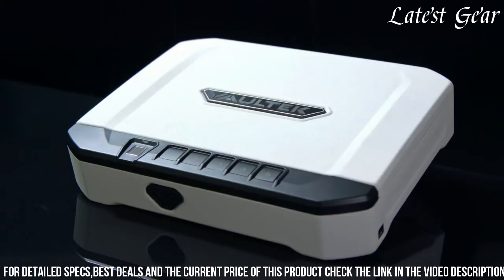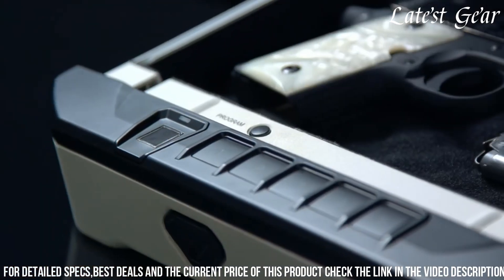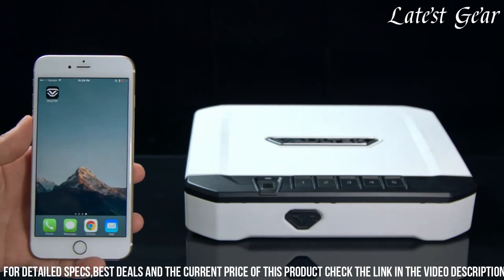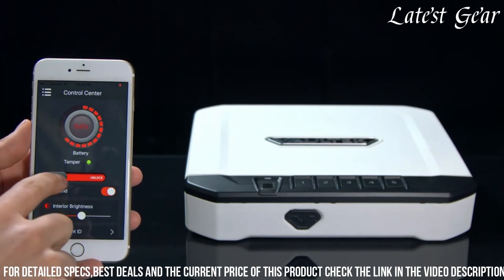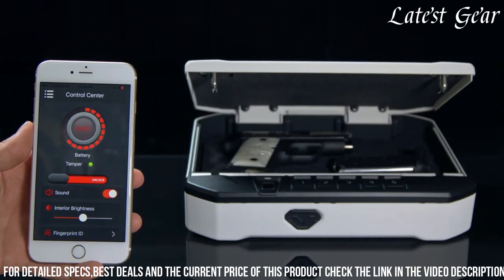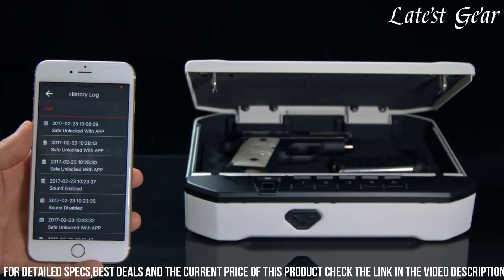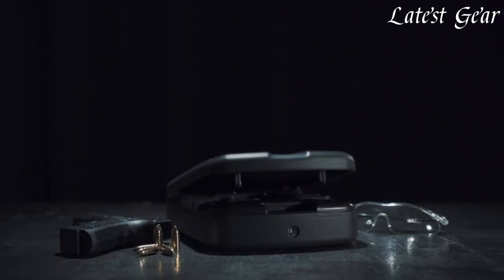This safe offers smart features such as a responsive keypad, interior LED lighting, and adjustable mounting options for added convenience. Its sleek and portable design, combined with its reliable security measures, makes the Voltec AT10I a preferred choice for firearm owners seeking a blend of cutting-edge technology and sturdy construction in their handgun storage solutions.